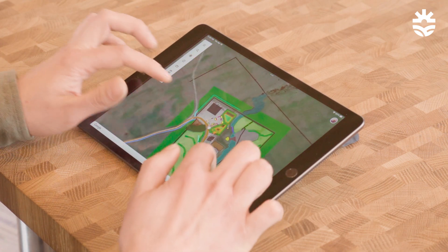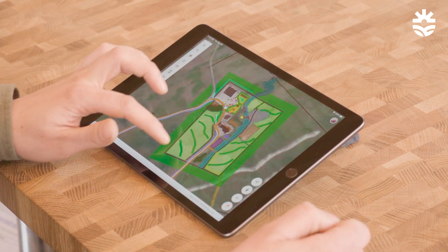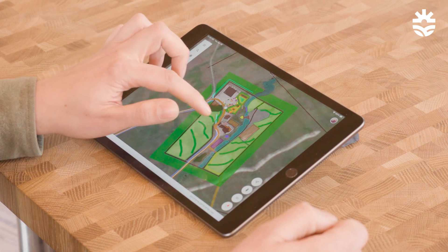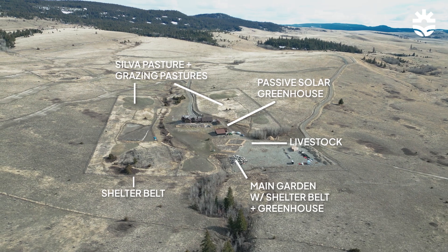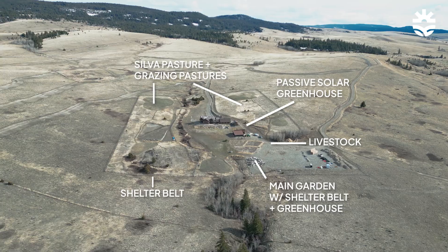The story keeps going. As we zoom out we see there's a lot more happening on this property. The light green areas are the pastures and the dark green lines running through them are called silvopasture plantings — rows of trees, in this case nitrogen-fixing trees, that will increase the fertility of the pastures as well as produce edible seed pods that some of the livestock will be able to eat.